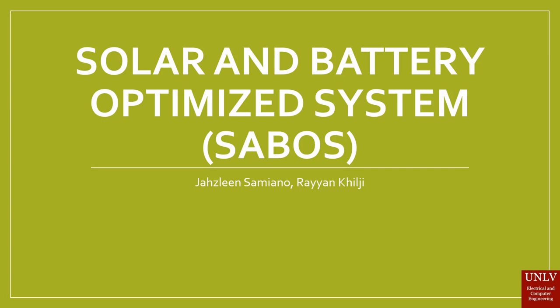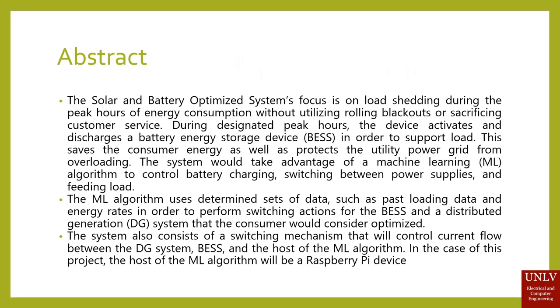This is the Solar and Battery Optimized System. The Solar and Battery Optimized System's focus is on loading during peak hours of energy consumption without utilizing rolling blackouts or sacrificing customer service. During these designated peak hours, the device will activate and discharge a battery in order to support your load. This also saves the consumer energy as well as protecting the utility power group from overloading. The system takes advantage of a machine learning algorithm to optimize the system.